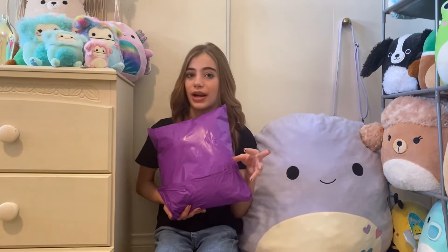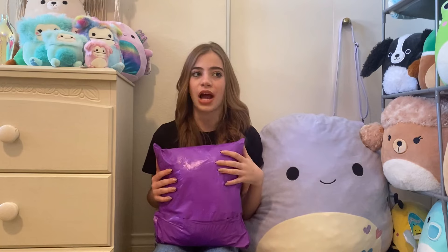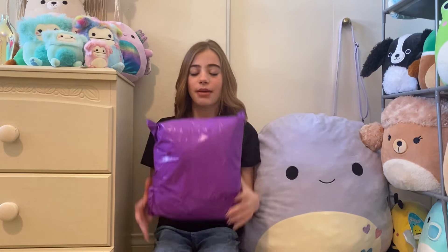I got this from Trudy's Hallmark. I actually got alerted that they restocked by the Squish Alert app — thank you so much. Literally I get everything from the Squish Alert app if it's not from Mercari. The Squish Alert app is a lifesaver.